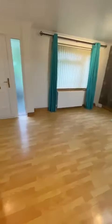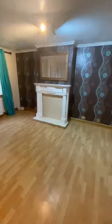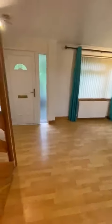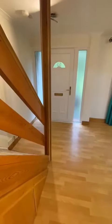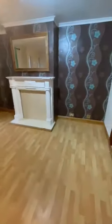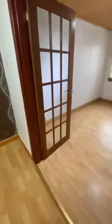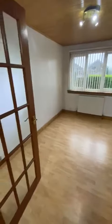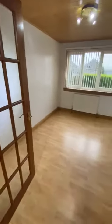Straight ahead from the kitchen is the lounge — laminate flooring, nicely decorated, good square lounge with front door to the front garden and pathway. From the lounge you also have a dining room, or a second reception room, which also opens onto the kitchen.